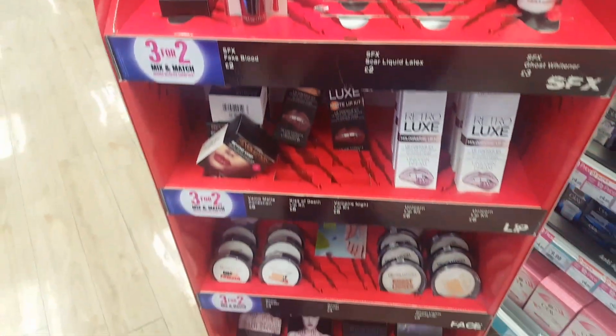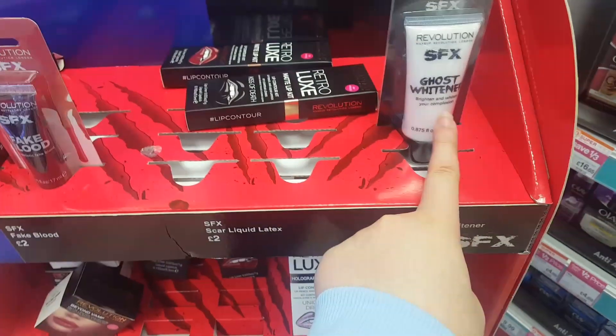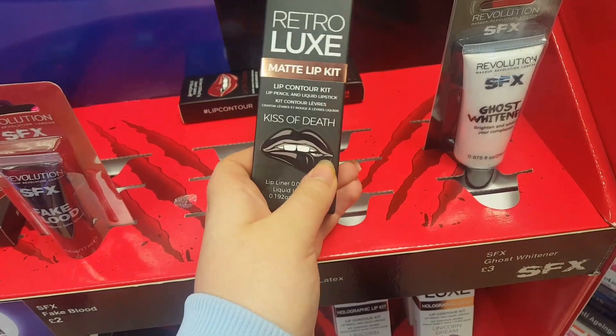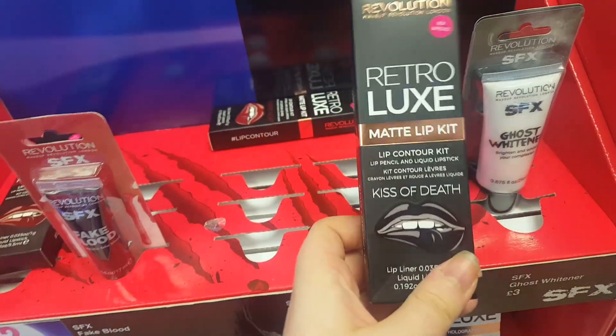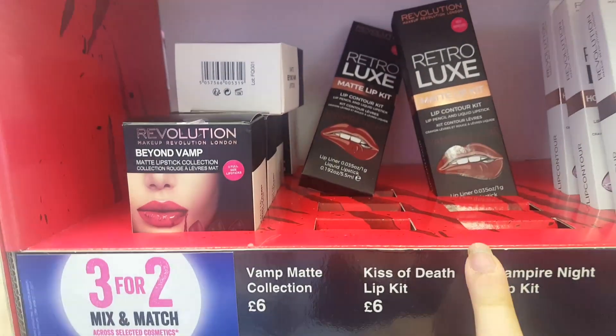There's a 3 for 2 on selected cosmetics for a Halloween section. There's obviously not much left because it's nearly Halloween, but you've got fake blood, face paint, and some really cool liquid lipsticks — liquid matte lip kits.